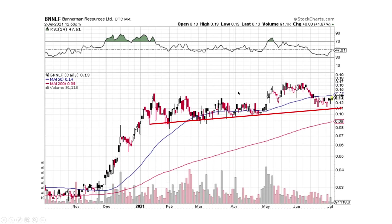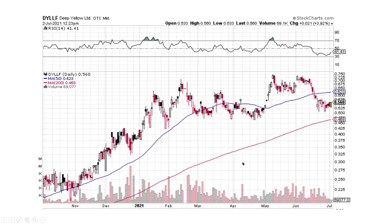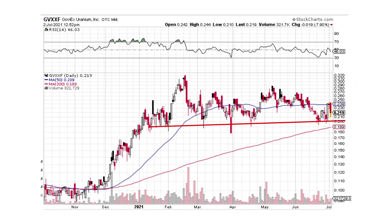Bannerman's another one I think is good to go. We've got the sideways movement — we came on up, pulled back, and this is now sideways. The momentum has worked off. I think it's got potential to go sideways or higher, and this is a good support line underneath it. So we've got three African companies that look good: Deep Yellow, Forces, and Bannerman.